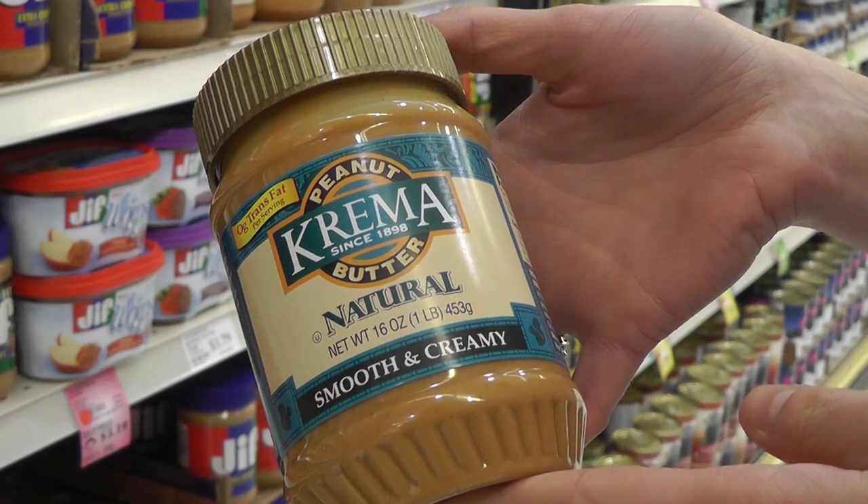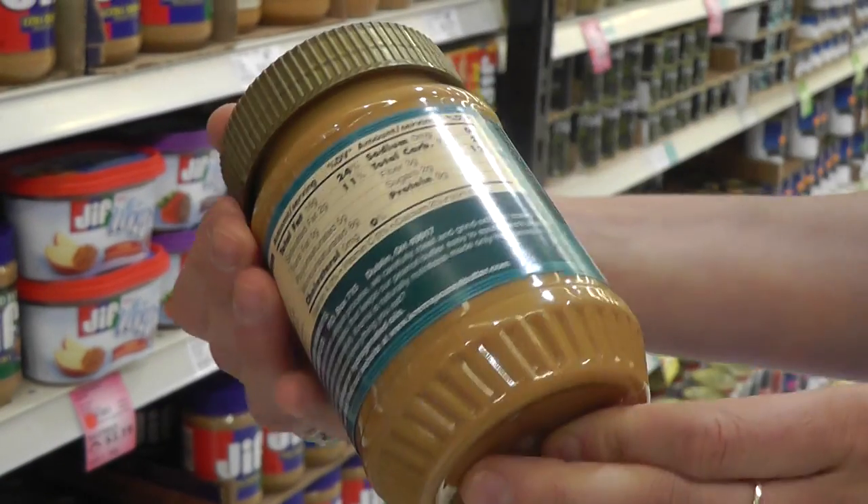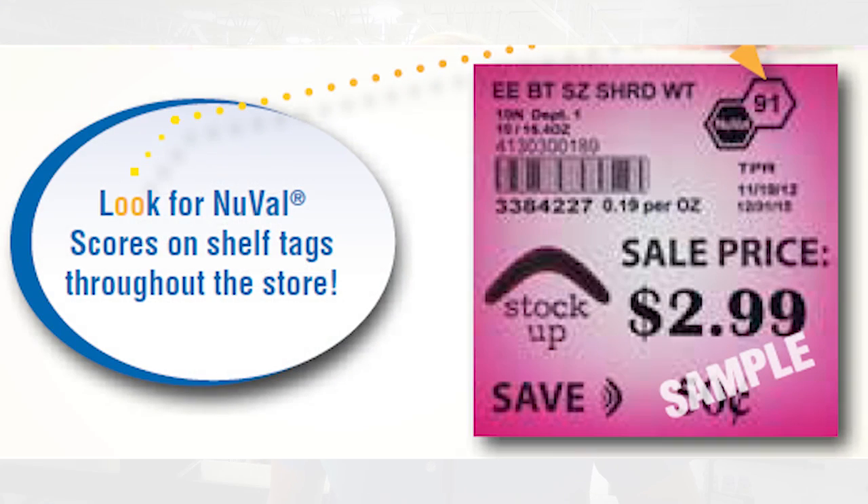If you want to trade up to an even healthier peanut butter, choose one that's not sweetened or salted but made from strictly peanuts — these varieties actually score in the 70s. So next time you're at Festival Foods, be sure to check out the NuVal scores for your favorite products and find ways to trade up for better nutrition.